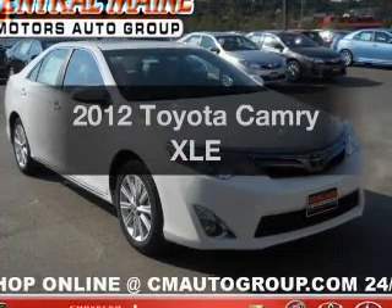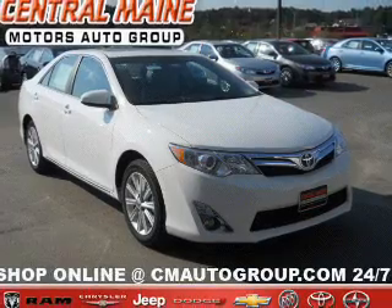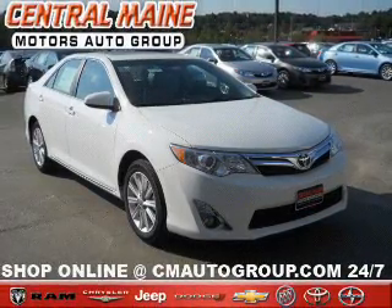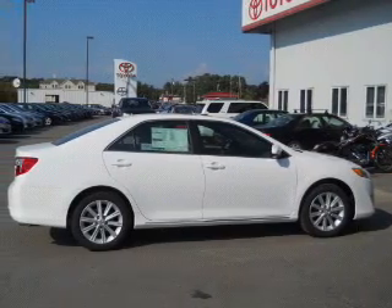Presenting the 2012 Toyota Camry. If you're looking for a first-rate auto, this one could be yours today with an efficient four-cylinder engine. The powertrain includes front-wheel drive, driven by a six-speed automatic transmission.